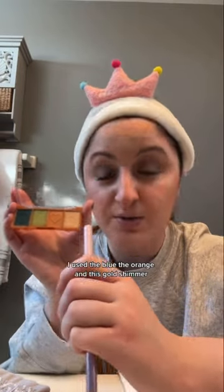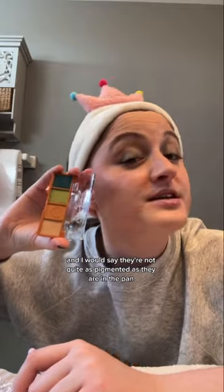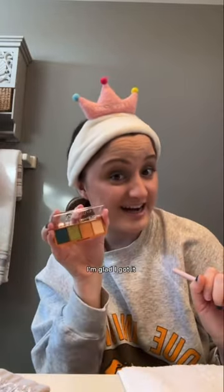I want to take some orange to blend out the blue on the edges. I used the blue, the orange, and this gold shimmer, and I would say they're not quite as pigmented as they are in the pan, but it's still pretty. I'm glad I got it.